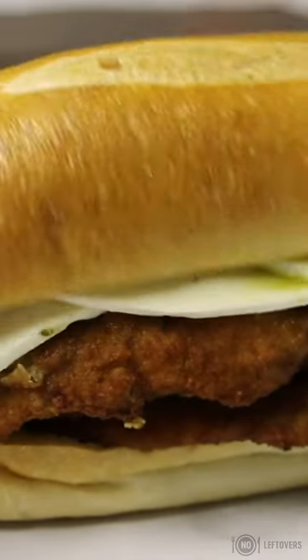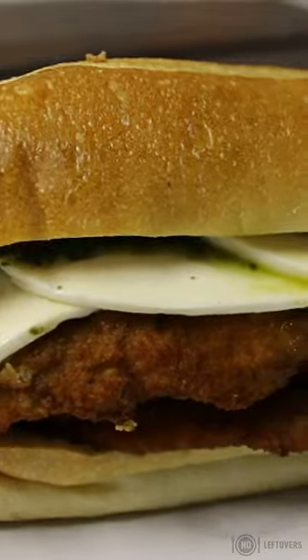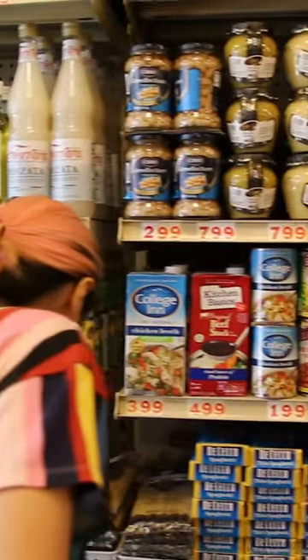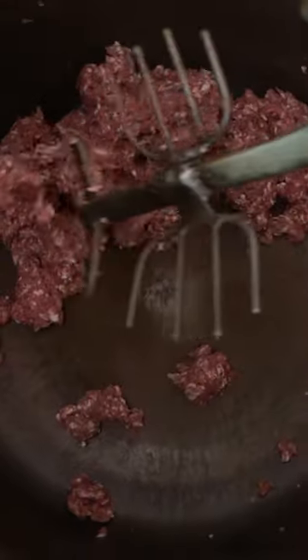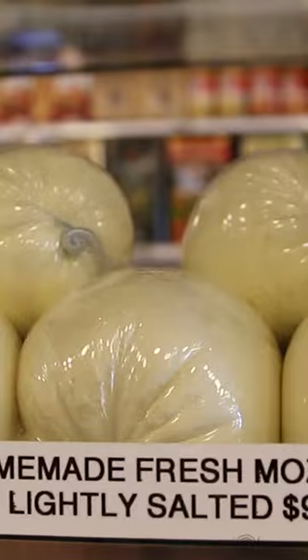The bread I get from Parisi Bakery. Produce comes from the Bronx, from the wholesale market in the Bronx. I have a distributor — J-Rack produce — that brings me the produce. We get fresh produce every day. And then we have a few of our own things that we make ourselves.